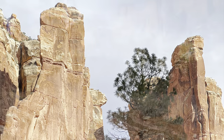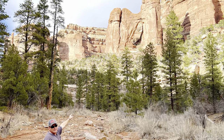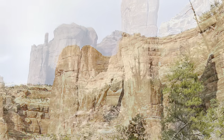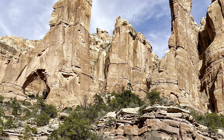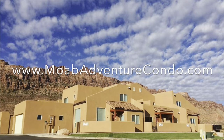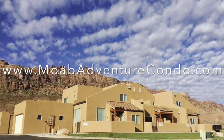Here you can see one of the arches and just the beautiful walls of the canyon. This hike and adventure was well worth the hour-and-a-half drive from Moab to get to it, and if you're in the Moab area, we hope that you'll consider Moab Adventure Condo for your lodging. If you want to find more cool adventures like this one that are not necessarily on the map, check out our YouTube channel — we have lots of cool adventures, and we're sure you'll love them. Thank you.